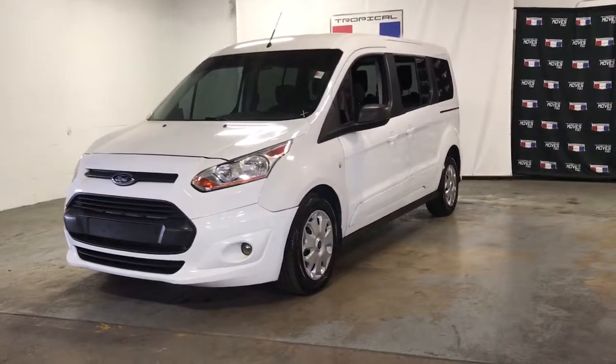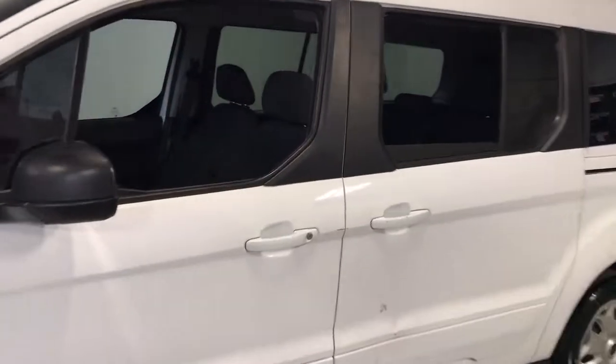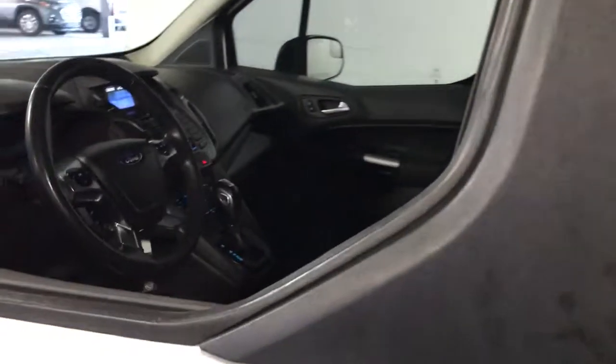Check out this 2016 Ford Transit Connect. This vehicle still has fewer than 80,000 miles on the clock, so it won't last long.